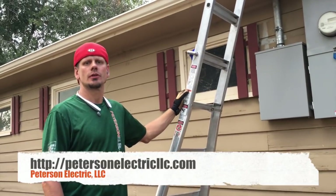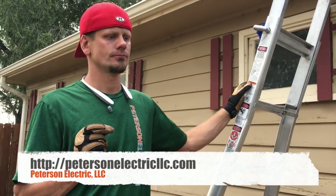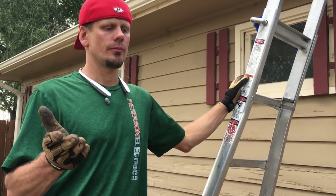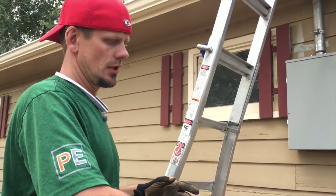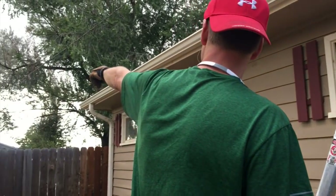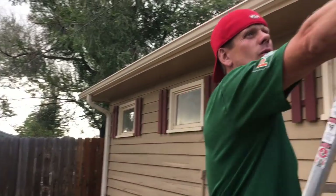Hey guys, Joshua Peterson, Peterson Electric here. This week I want to talk to you about a job done in Mead, Colorado. The old system — years ago they allowed you to come down one single service mast and then go back out to, for instance, that pole there, which the power company set.